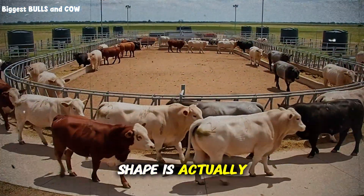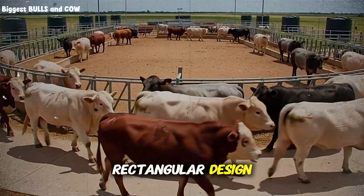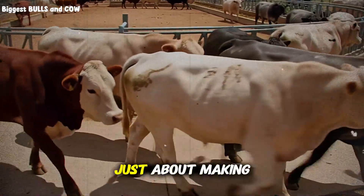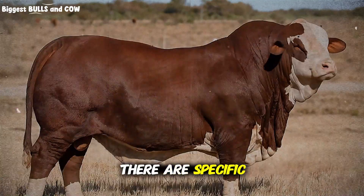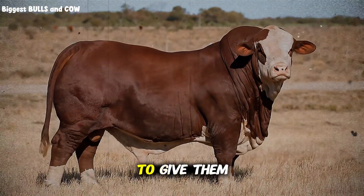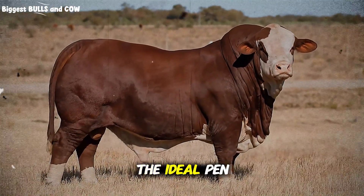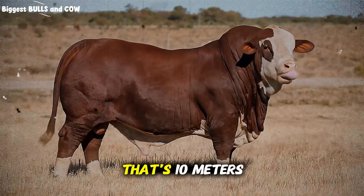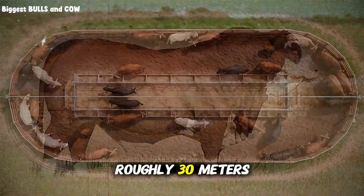The optimal pen shape is a curved rectangular design, sometimes called a racetrack or oval pen configuration. But it's not just about making it round — there are specific measurements that matter. The ideal pen should be three times longer than it is wide. So if you're building a pen that's 10 meters wide, you want it roughly 30 meters long.